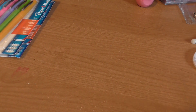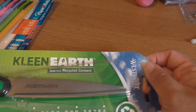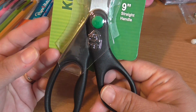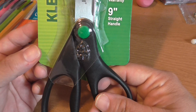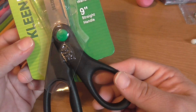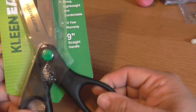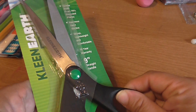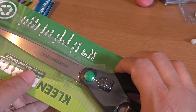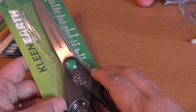Then I found this pair of scissors — I needed a pair of scissors. This is from Westcott, and it's called Clean Earth. They're made from recycled content. With the coupon I paid a dollar eighty for these scissors. They were on sale for two dollars, but with the coupon I ended up paying a dollar eighty. They were originally nine dollars.